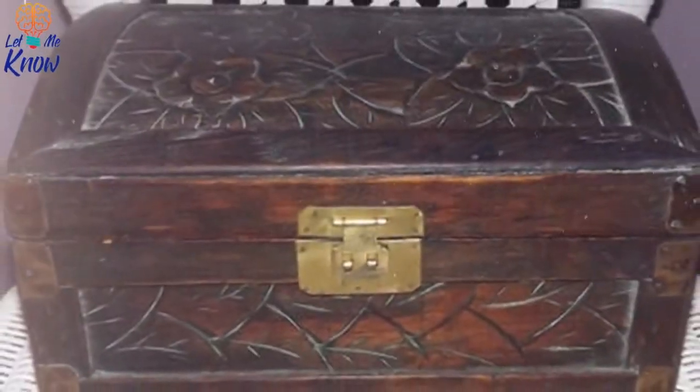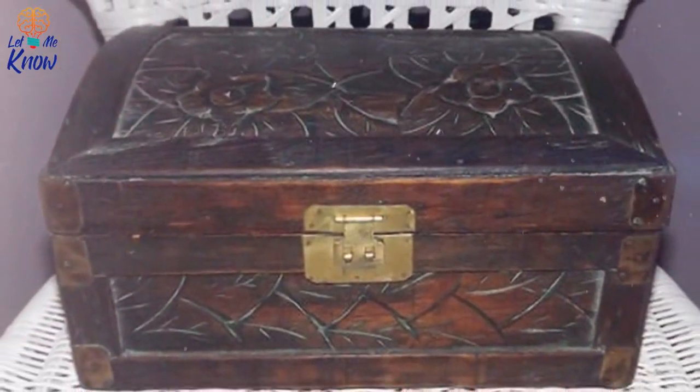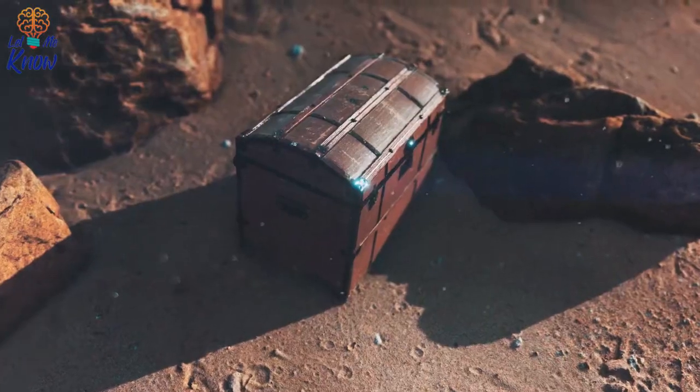Hidden beneath a layer of grime was a box — not a cardboard box, but the kind you'd expect to find in a shipwreck. Small, delicate and lined with years of dust. It's the kind of chest that can only contain something spectacular. Only she could open it.